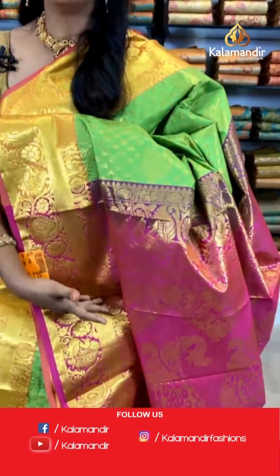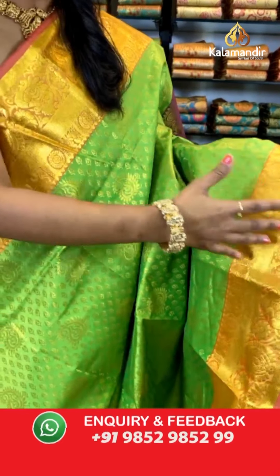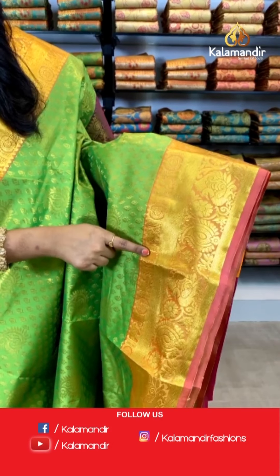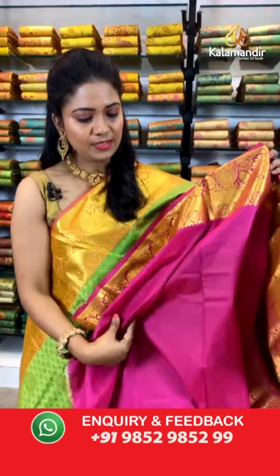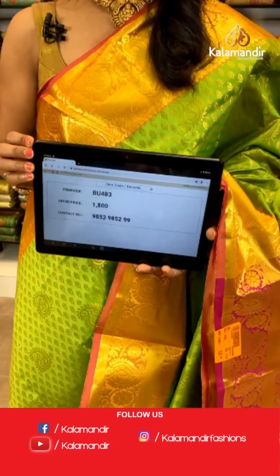Parrot green with peach color on the border and pink color on the pallu — all over body the pattern is same with floral butis and paisley butis in gold zari. The border is a contrast with diamond brocade and a beautiful peacock and elephant pattern, along with floral zaal. The pallu is contrast, rich-looking with huge peacock motifs. The blouse is a contrast plain blouse with zari. Saree code: BU483, price ₹1800.